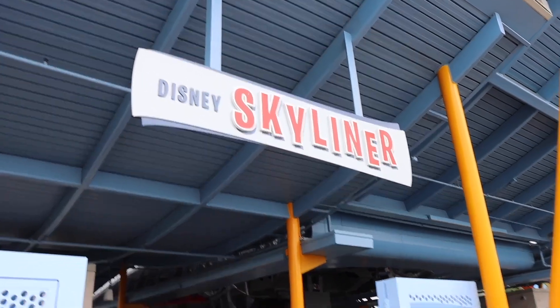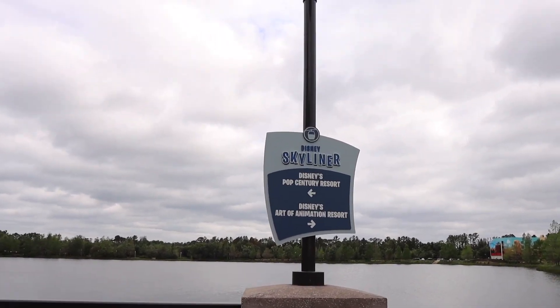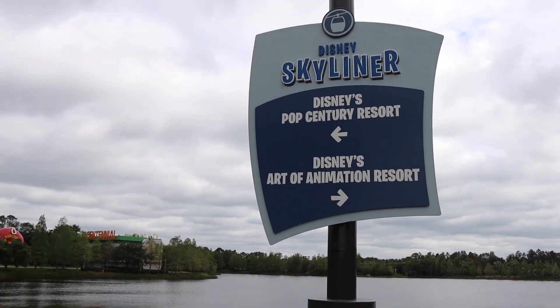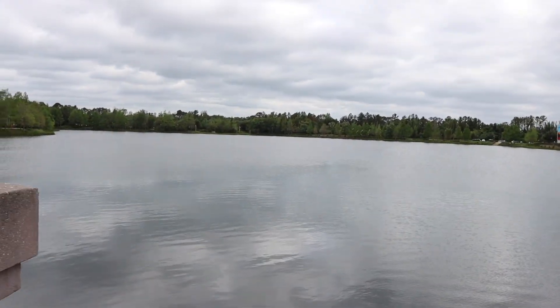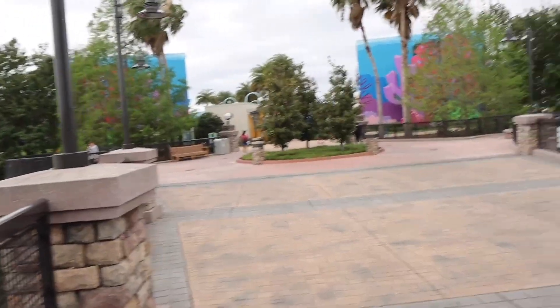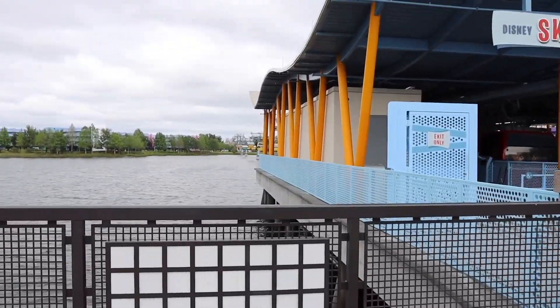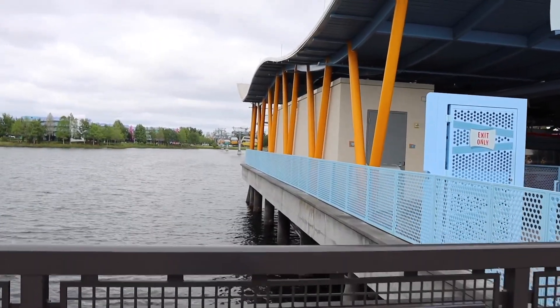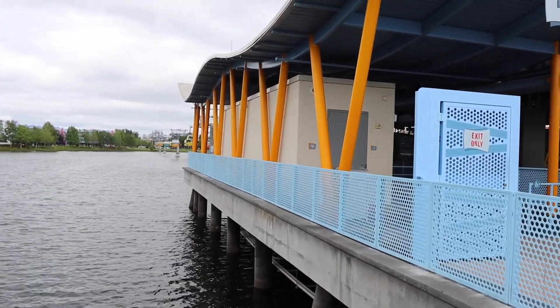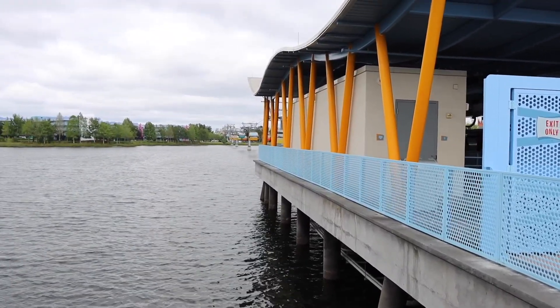We just got off the Disney Skyliner and we're doing a tour of Pop Century and Art of Animation. I had no idea they were connected. This is called Hourglass Lake. It's a nice little view when you're jumping off the Skyliner. Art of Animation and Pop Century have fantastic transportation. This is Disney World's only floating Skyliner station. There are about five stations total including the parks.